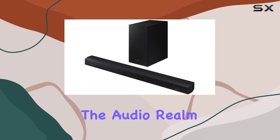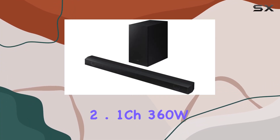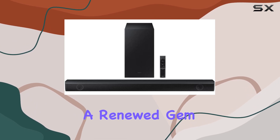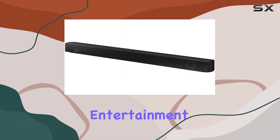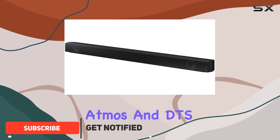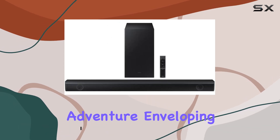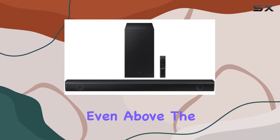Today, we're diving into the audio realm with the Samsung 2.1CH 360W soundbar with wireless subwoofer, a renewed gem that promises to elevate your entertainment experience. Dolby Atmos and DTS Virtual X technologies bring a 3D auditory adventure, enveloping you in sound from all directions, even above.